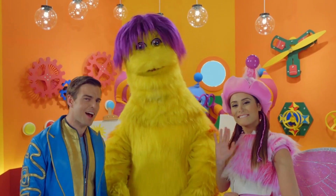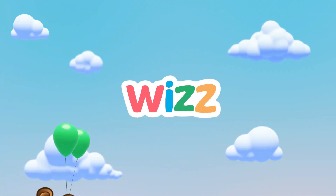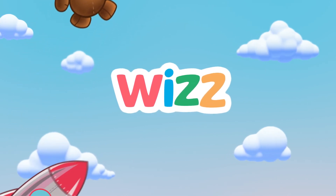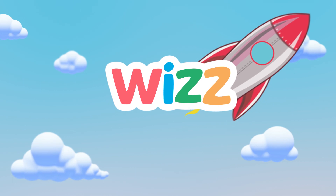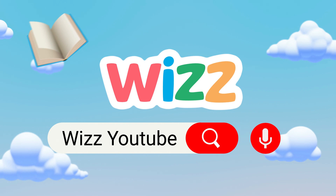But for now it's time to say goodbye. Until next time. Goodbye. See you soon. Bye bye. Whiz — the home of ABCs, 123s, and all your favourite kids' TV characters. Now let's find kids' TV. Or I can press this microphone.